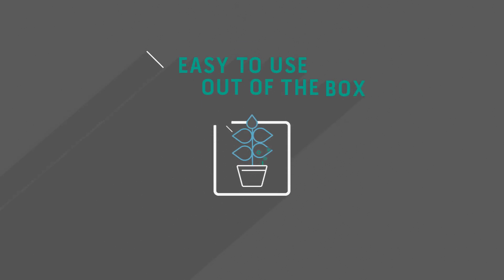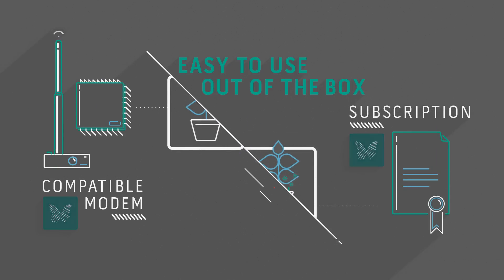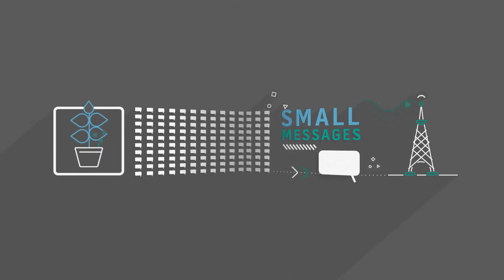It is out of the box. All you need is a compatible modem in the devices and a subscription to the Sigfox network. With Sigfox, each device can send and receive many small messages every day.